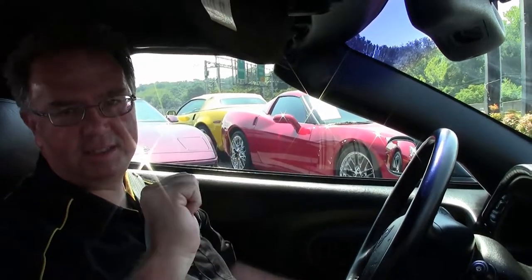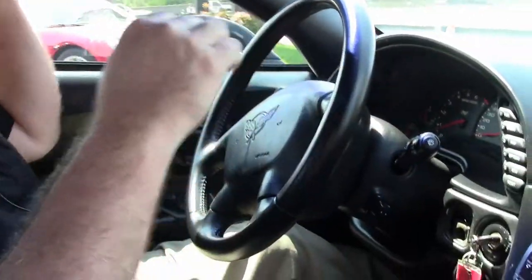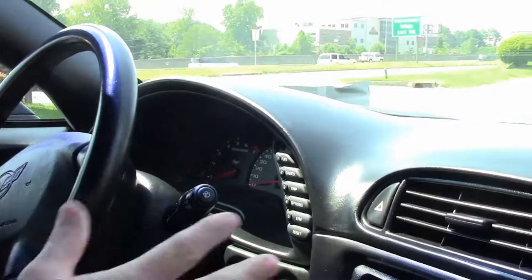59,000 miles — 59,669 to be exact — on this beautiful 2003 triple black convertible. As you can see, the dash, door panels, and interior of the car are in very good shape.